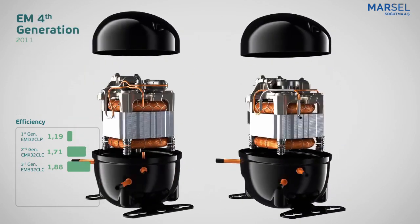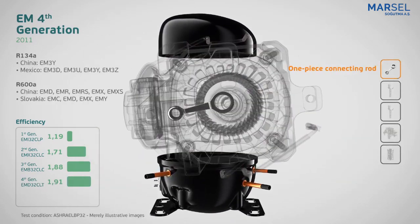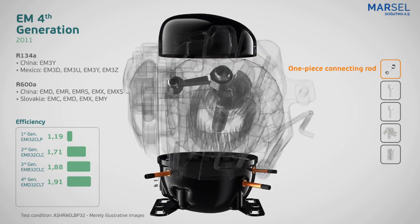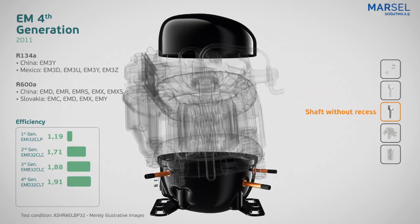Five years later, the EM fourth generation platform arose, which introduced a one-piece connecting rod and the shaft reduced to 13mm with smaller shaft bearing clearances, which results in improved efficiency.